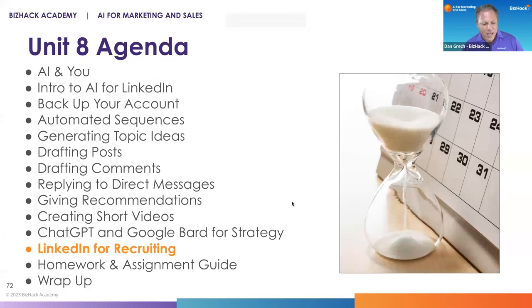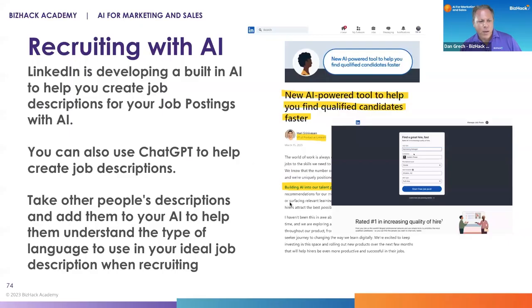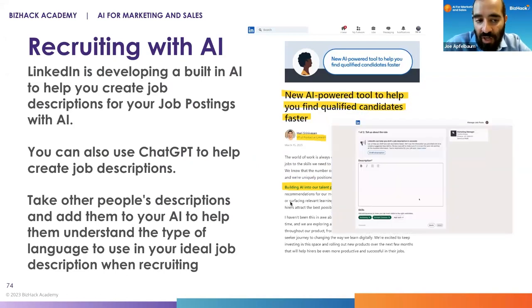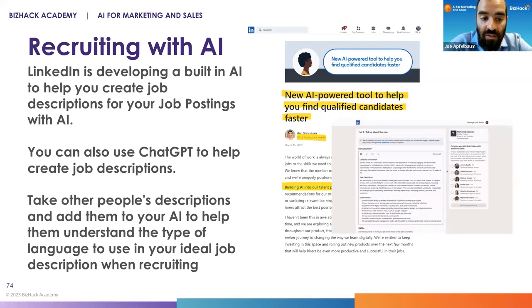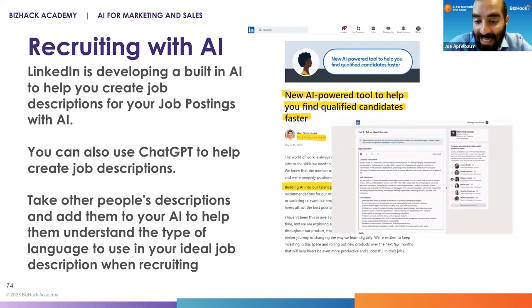Let's talk very quickly about LinkedIn for recruiting. LinkedIn is developing built-in AI tools to help you create job descriptions for your job posts. If you've ever created a job post on LinkedIn, now you can use ChatGPT to help you write the job descriptions, or you can use the AI tools built within LinkedIn itself.